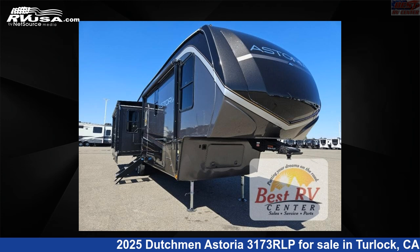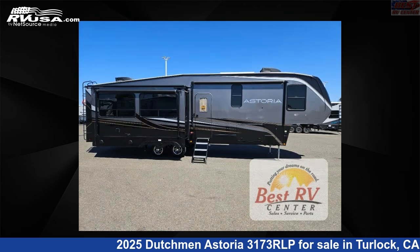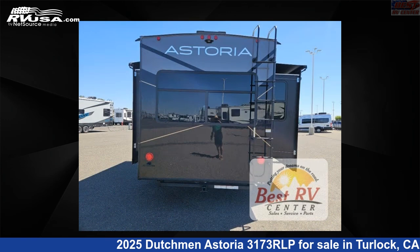This 2025 Dutchman Astoria 3173 RLP is a fifth-wheel RV. It is located in Turlock, California, 95382 and is offered for sale by Best RV Center.